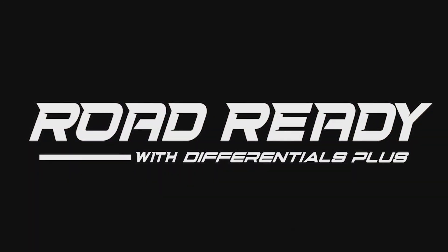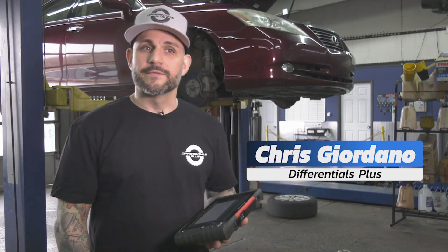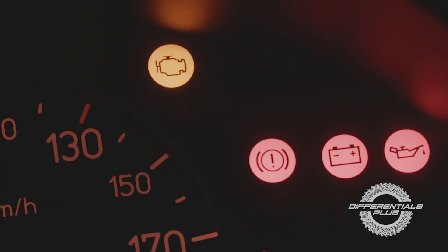This is Road Ready with Differentials Plus. Today I wanted to talk about the dreaded check engine light on your vehicle — some things to think about when a warning light comes on.